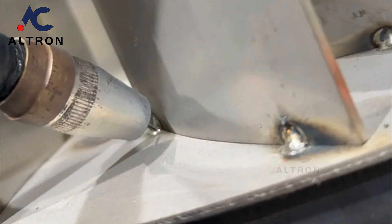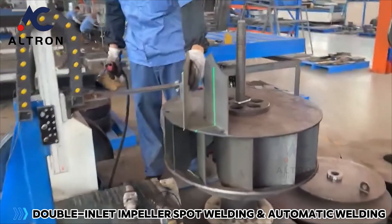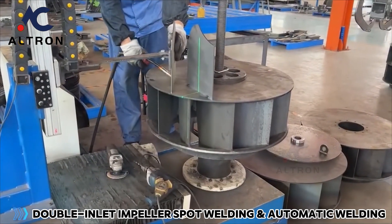The welding sequence can be adjusted and the welding process does not cause deformation or damage to the workpiece. Double inlet impeller spot welding and automatic welding are supported.